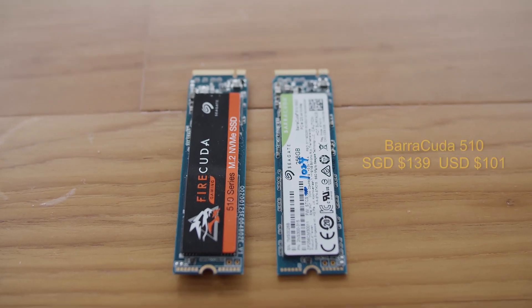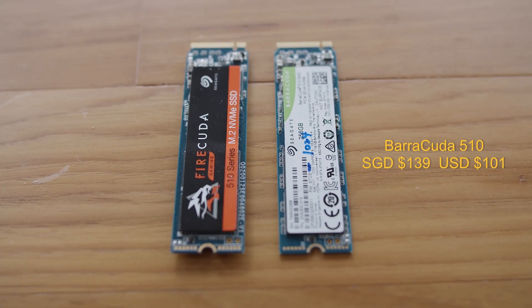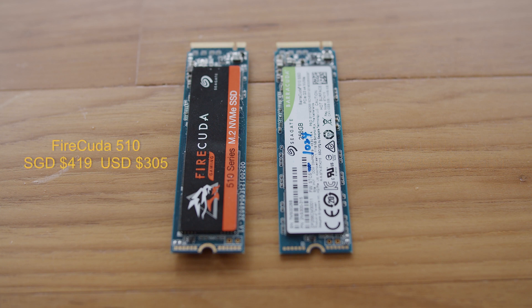Barracuda drives are Seagate's mainstream products and come in 256GB and 512GB flavours, which are good enough for installing Windows 10 alongside some games and applications. The FireCuda drives aren't as well known but are positioned as drives for gaming and creative work, coming in larger sizes — 1TB and 2TB. Price-wise, you can get the 256GB Barracuda 510 for about $139 SGD, that's about $101 USD, and the 1TB FireCuda 510 is available for $419 SGD, about $305 USD.